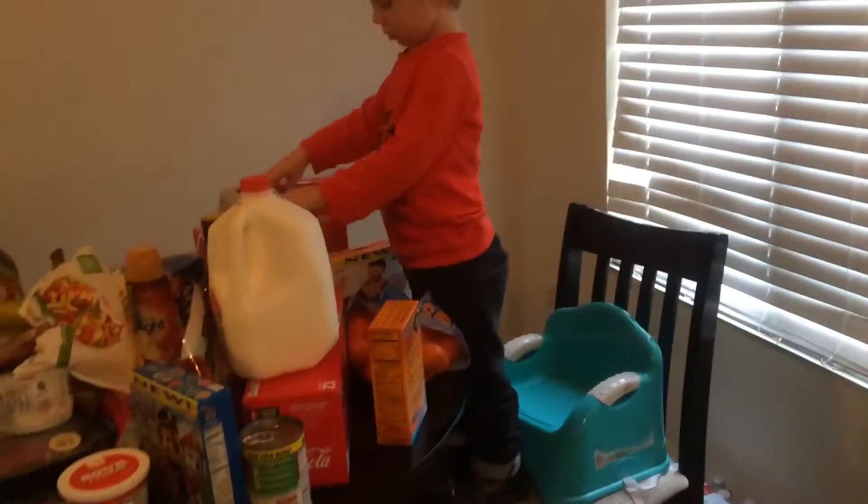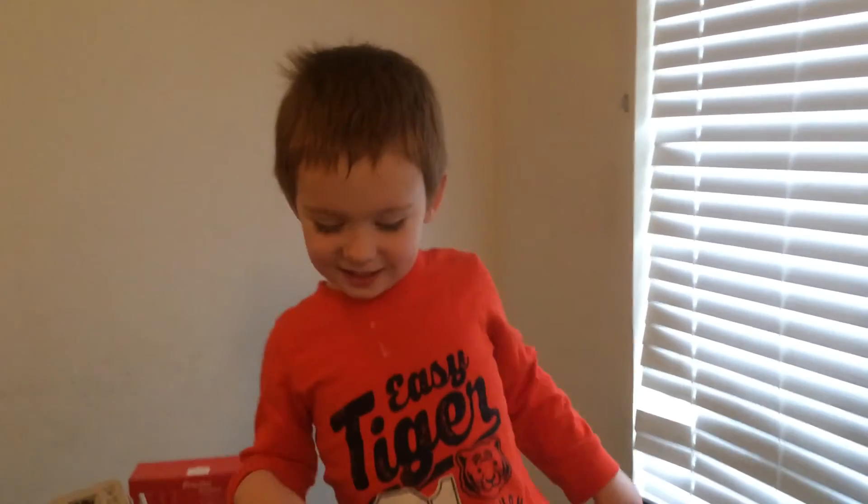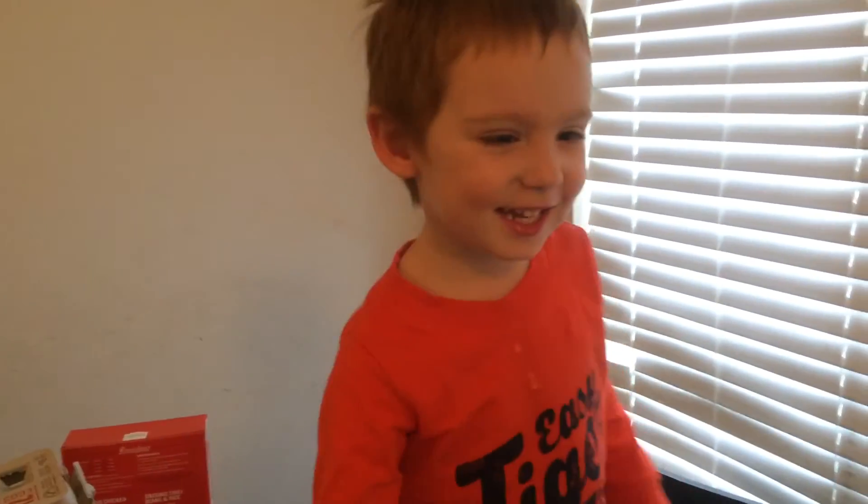And that is everything that we got. Now, are you going to help me put it all away? Yep, yep. Okay, say see you next time. See you next time.